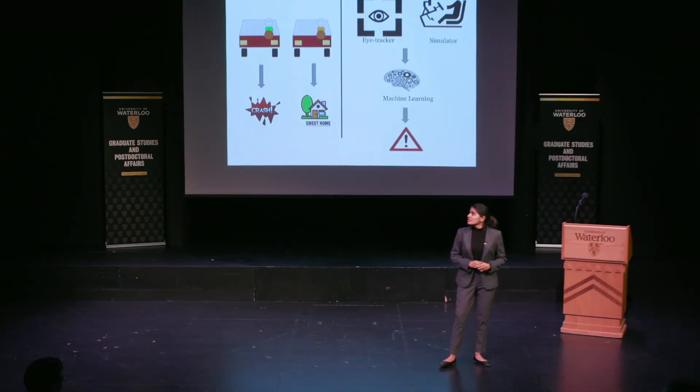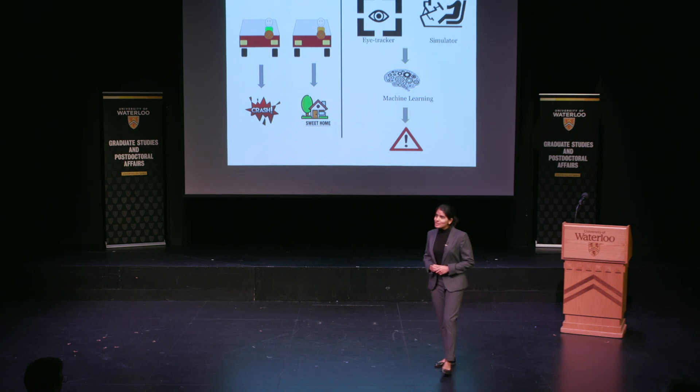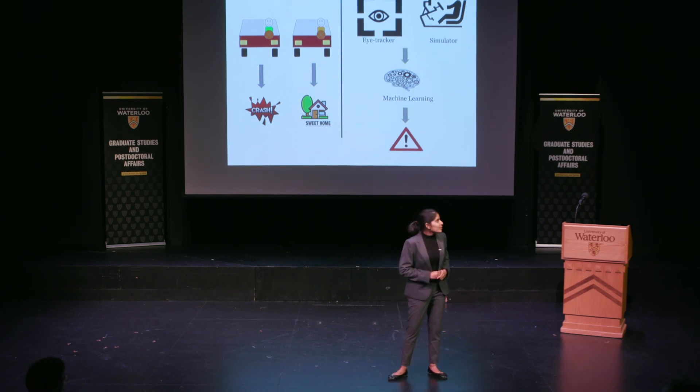And this is just the first step to a system which could be installed in cars to alert you when you're distracted. It could also be installed in semi-autonomous vehicles to decide when the driver is ready to take back control, depending on their distraction status. So the next time you're driving down the road thinking about your dinner menu, hopefully your car will know and alert you — and not the police. Thank you.